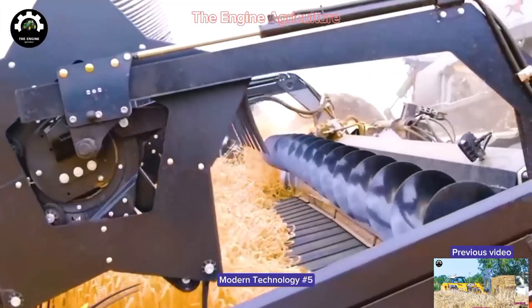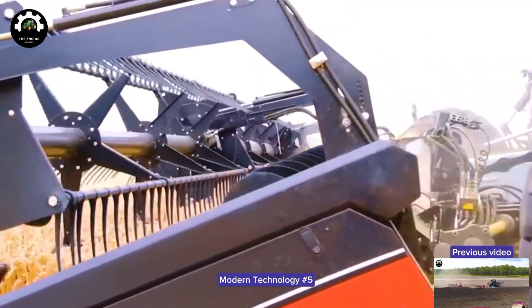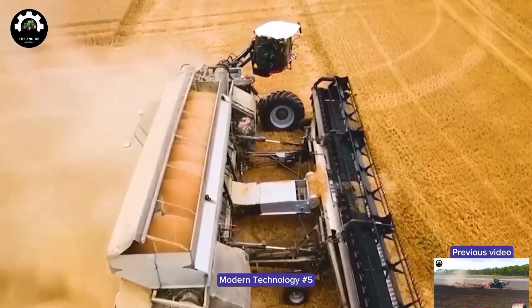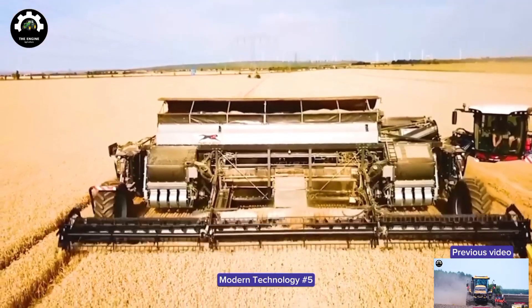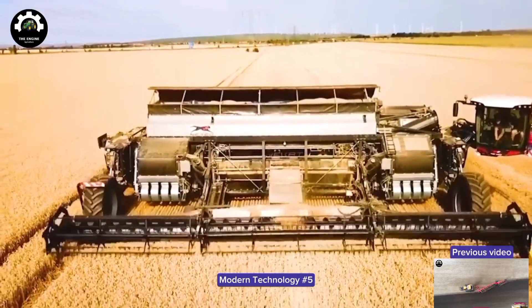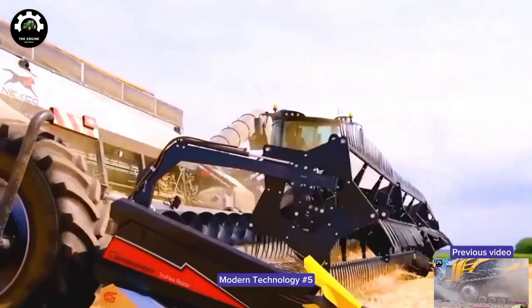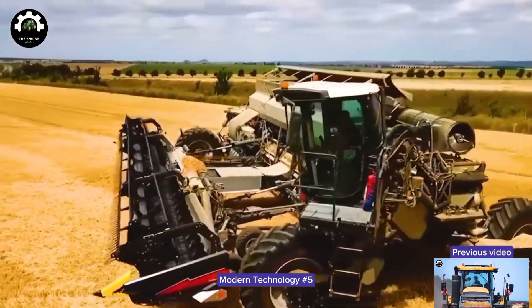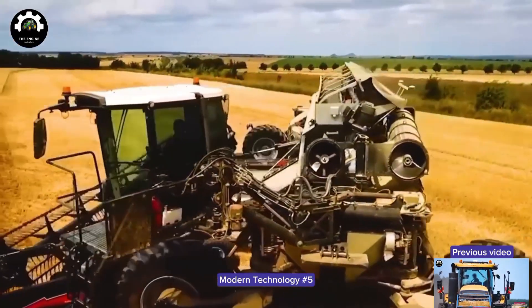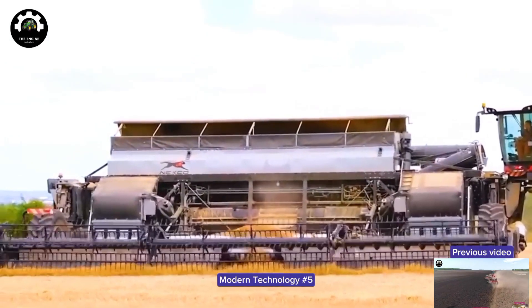Not only stopping at outstanding features, the modern design of the machine also brings convenience and safety to users. All this makes Nexco one of the coolest harvesters available today. Are you looking for an optimal solution for your harvesting needs? Experience Nexco and discover the difference it makes to your work.